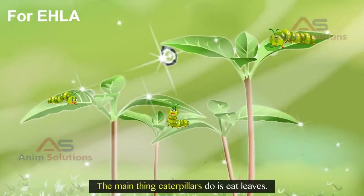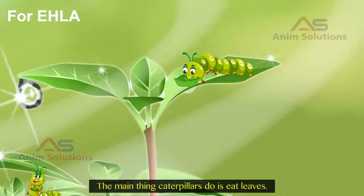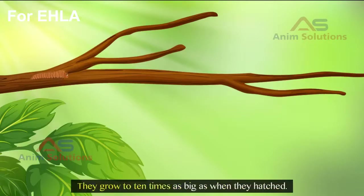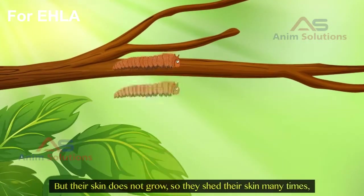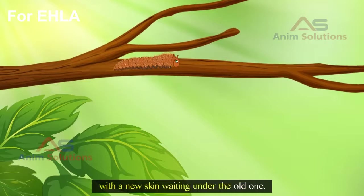The main thing caterpillars do is eat leaves. They grow to 10 times as big as when they hatched. But their skin does not grow, so they shed their skin many times, with a new skin waiting under the old one.